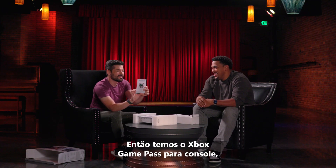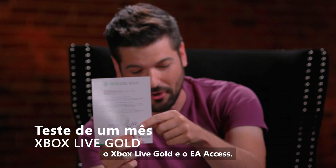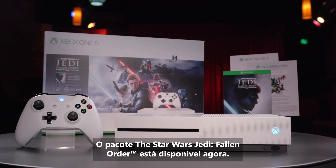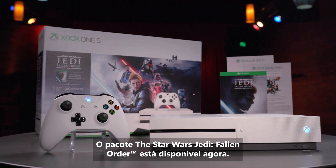We've also got Xbox Game Pass for console, Xbox Live Gold, and EA Access included. To become a Jedi on Xbox One S, the Star Wars Jedi Fallen Order Bundle is available now.